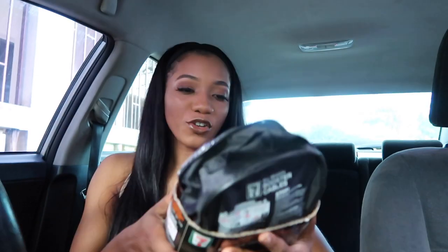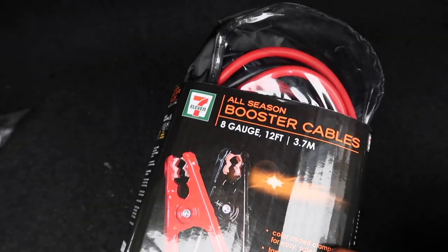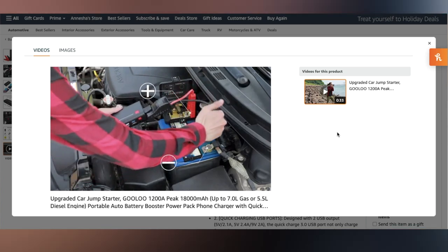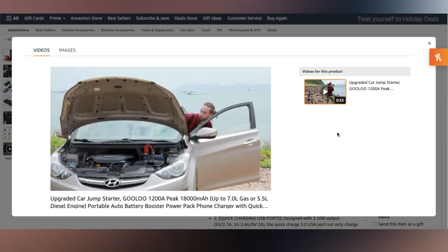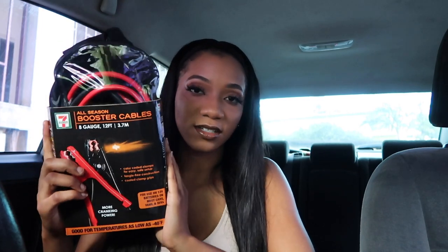So let's get into this car haul — car essentials you can get on Amazon, Walmart, and similar stores. First up: booster cables. I bought these all-season booster cables. I'd also recommend a battery booster kit — it's about $50 Canadian — that has a battery attached, so you don't need another car. You just attach the cables to the kit's battery, connect them to your car, and boost it yourself.